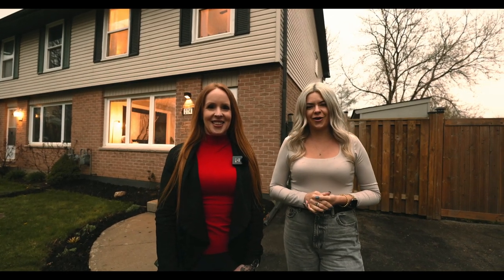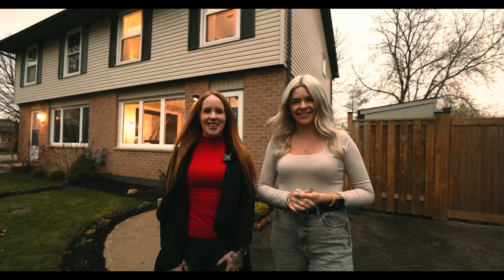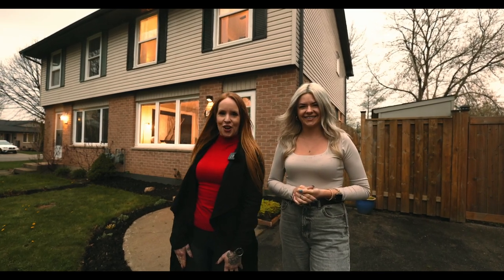It's raining, it's pouring, and you should not be snoring at this listing. Welcome to 214 Brunswick Crescent, London, Ontario.